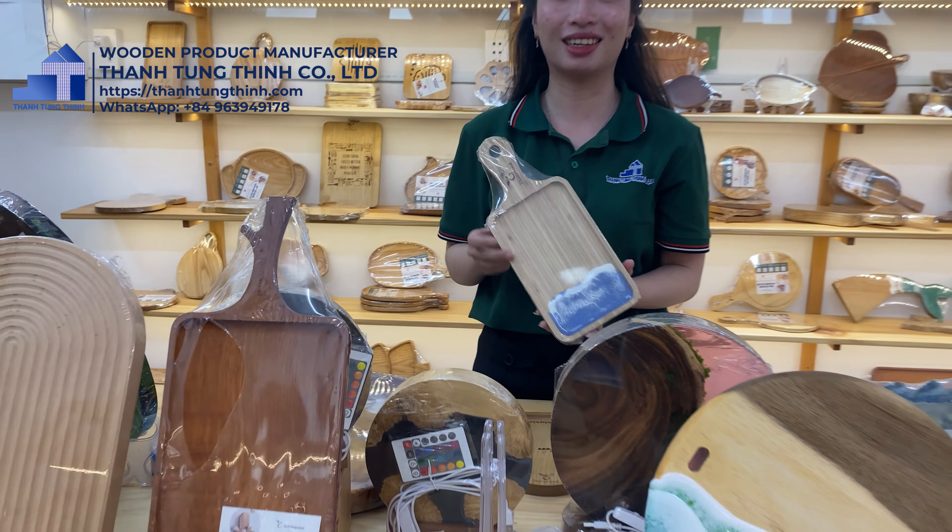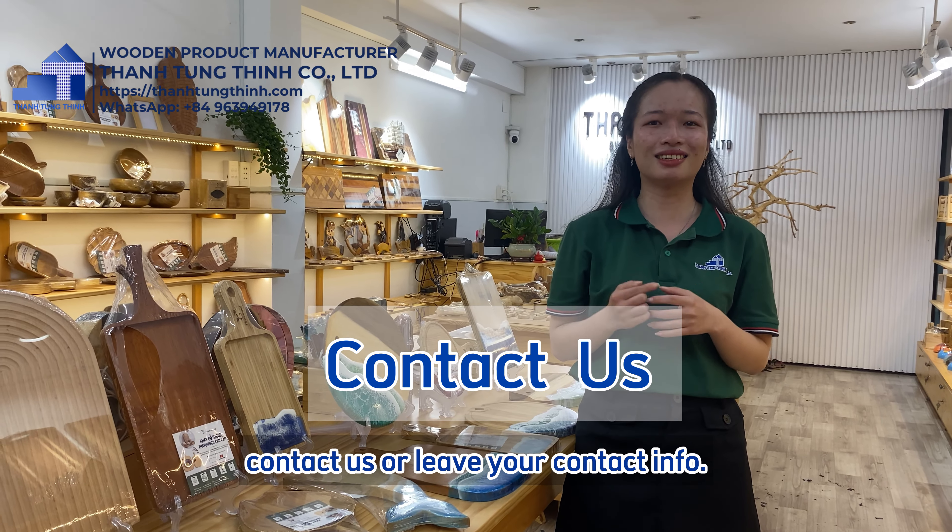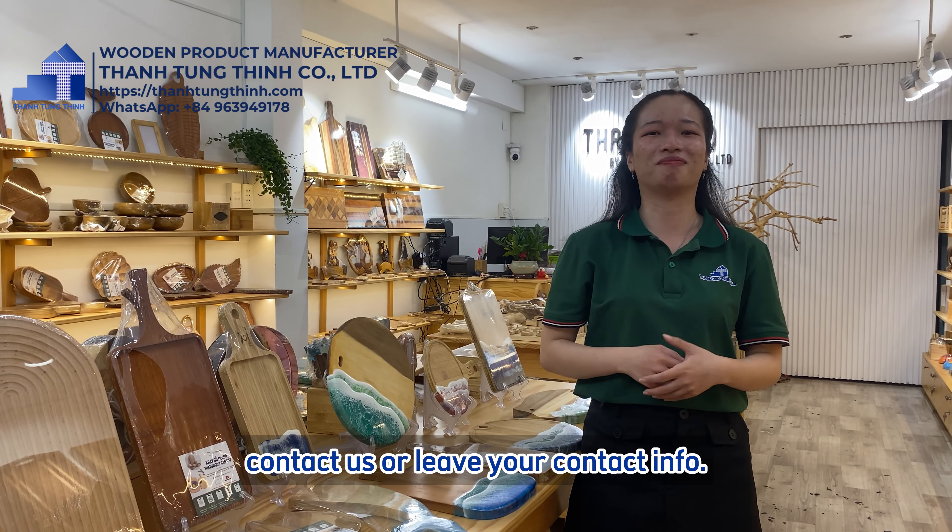Today, I'm pleased to introduce you the premium wooden trays from our company. As a wooden manufacturer with 11 years of experience, we take pride in our reputation and wooden crafting.